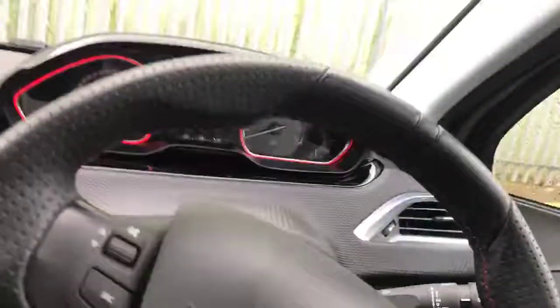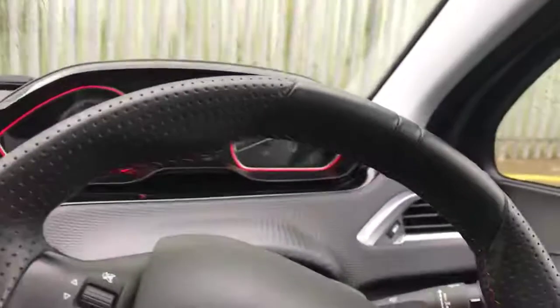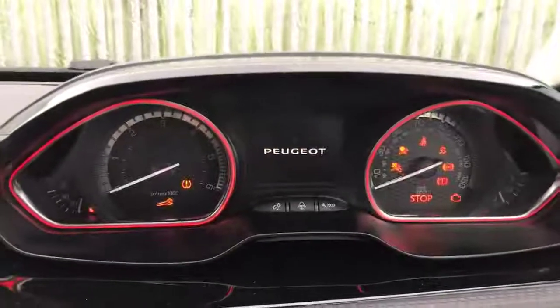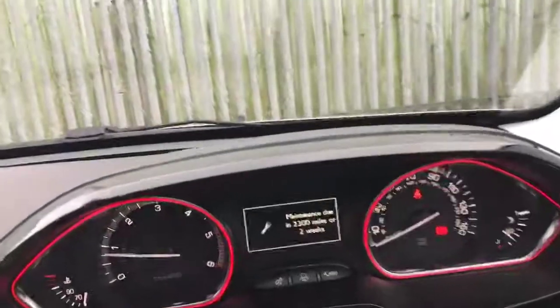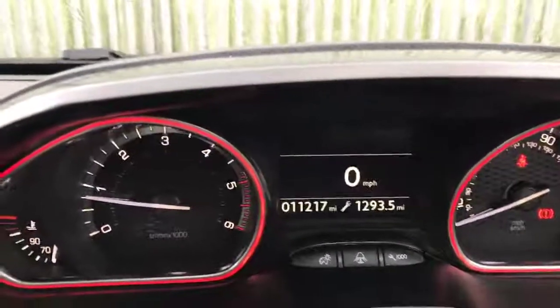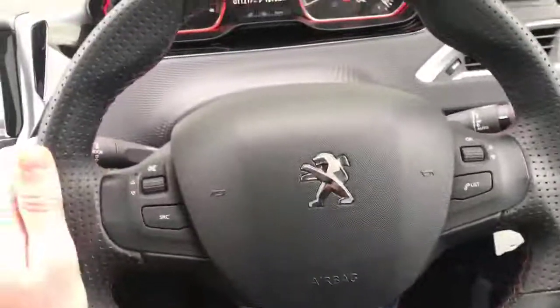If I jump in and turn the key on, I can explain some of the features of this car. I'm going to turn the car on. You can see the dashboard lights up there. We've got the digital display of your miles per hour just there, looking very nice. And I'll go over the steering wheel mounted controls.